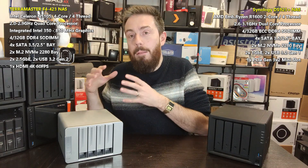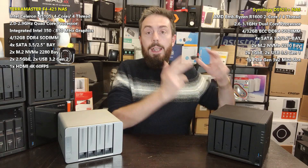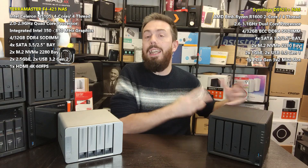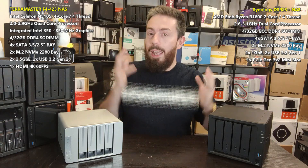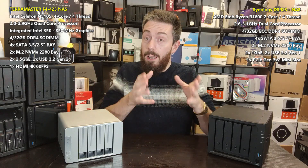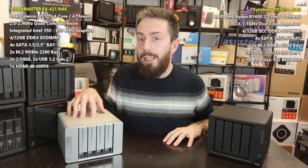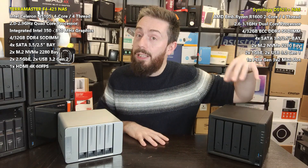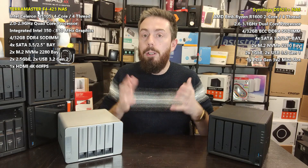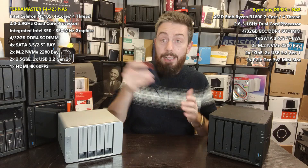The Synology has that internal throughput but externally can only hit 550 MB/s because of those two 2.5GbE slots. So the TerraMaster has better ports at the base level, but in terms of scalability and upgradability over its lifetime, the DS923+ has better scalability. How can the TerraMaster compete with that? Well, it comes down to USB — which sounds weird, but hear me out.